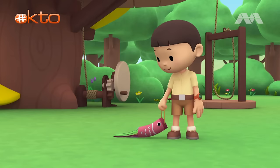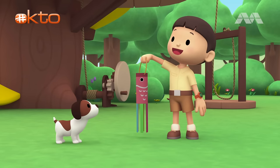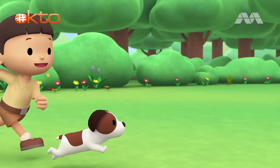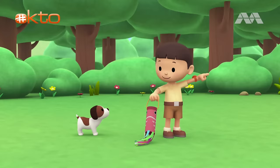Hi, everybody! My name is Leo! I am a junior ranger, and this is my puppy, Hero! This is a windsock for our garden! We can use it to see the speed and direction of the wind! Now I just need to find a good place to hang it! Why don't we look for it together? Let's go! I see a good spot up ahead! Let's try to hang it there!